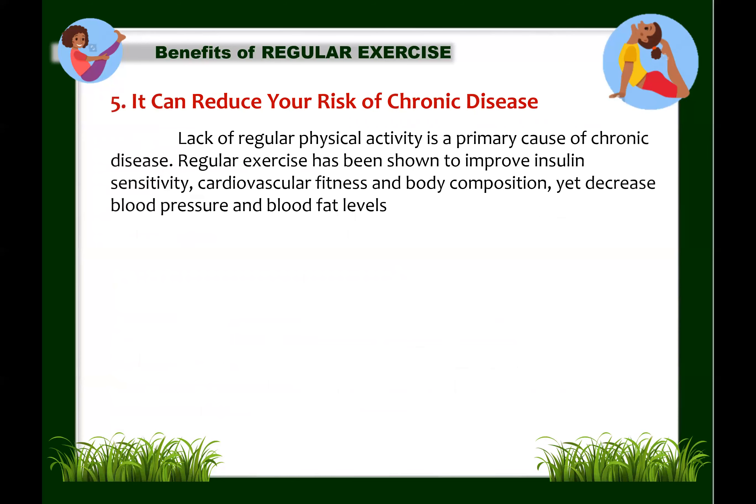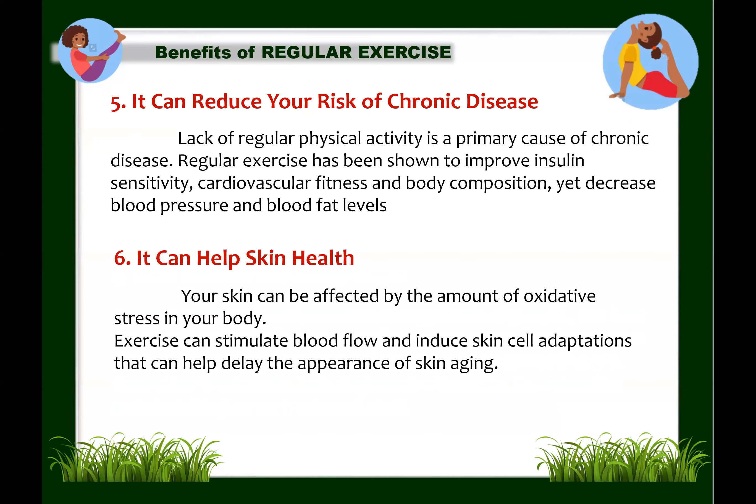Next: exercise can reduce your risk of chronic disease. Lack of regular physical activity is a primary cause of chronic disease. Regular exercise has been shown to improve insulin sensitivity, cardiovascular fitness, and body composition, while decreasing blood pressure and blood fat levels. In contrast, lack of regular exercise — even in the short term — can lead to significant increases in belly fat, raising the risk of type 2 diabetes, heart disease, and early death.